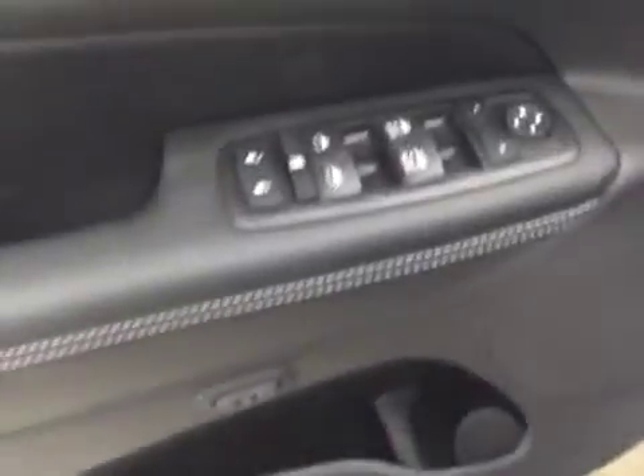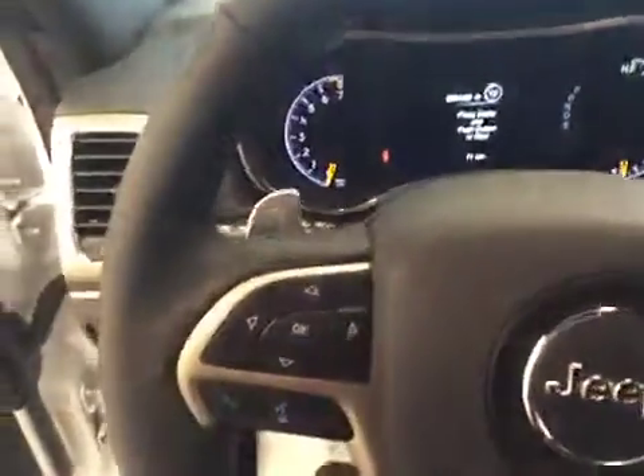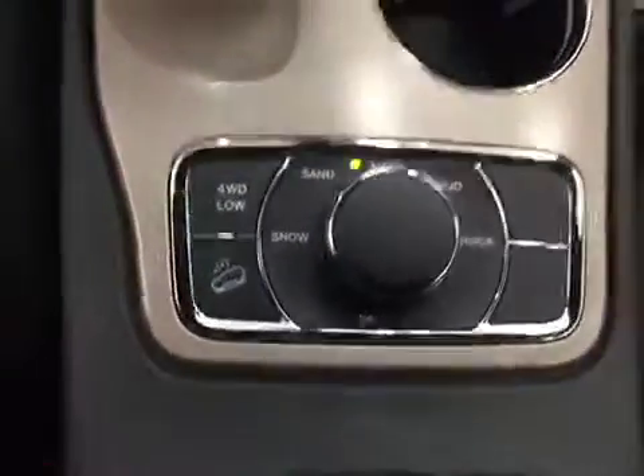For interior options we have power windows, power door locks, power mirrors, power driver's seat with adjustable lumbar control, paddle shifters, hands-free voice control, and 4x4 control.